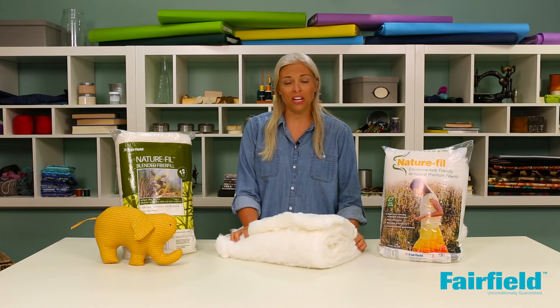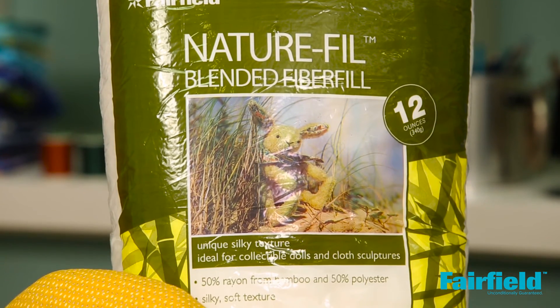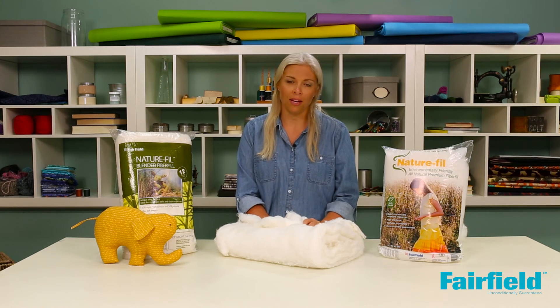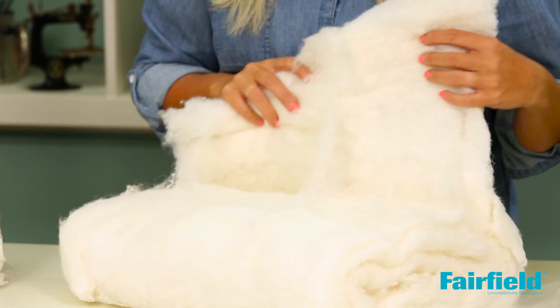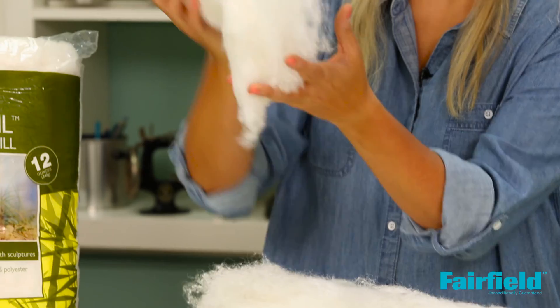We offer two Nature Fill products in our fiber category. The first is Nature Fill Bamboo — a combination of rayon from bamboo and polyester. It has a very nice cottony feel. You can pull it apart, leave it loose, or pack it tightly.